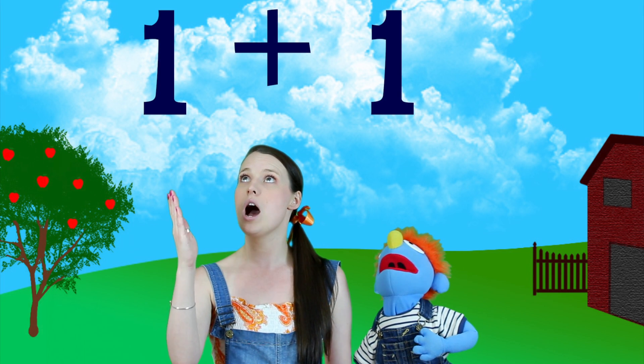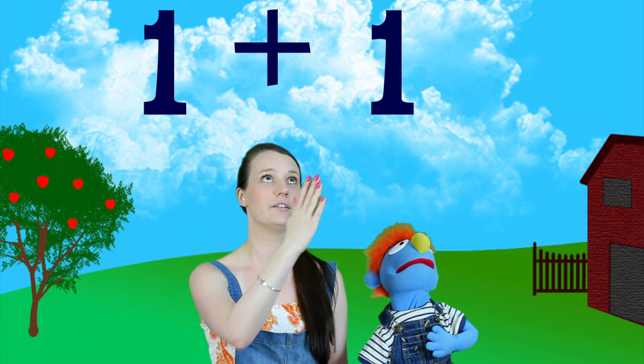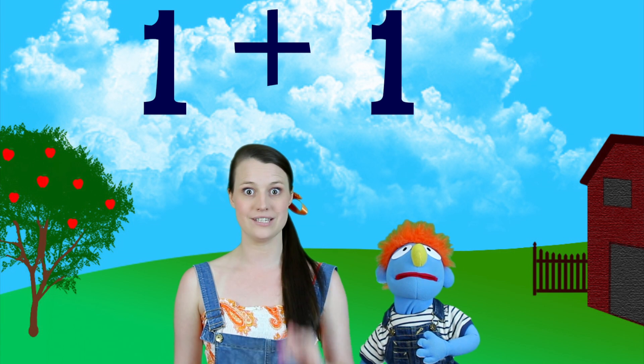So if you were going to add two numbers, this is the sign that you get right up here — that's the plus sign. So if you wanted to add one and one, it would look like this: one plus one. And then we would say it equals at the end.